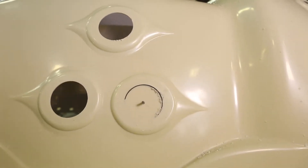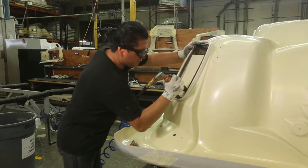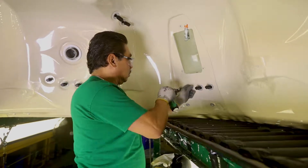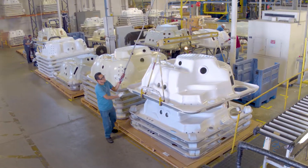I'm going to let you in on a little secret. Every drill hole, everything that's cut, everything that's trimmed — it's all done by hand, by human touch. None of it is done by machine.